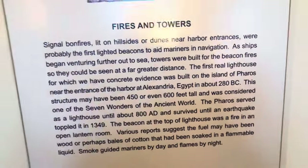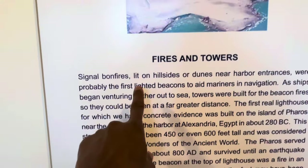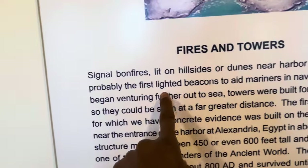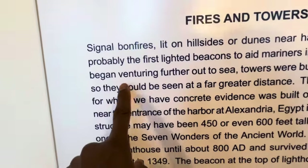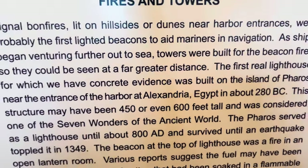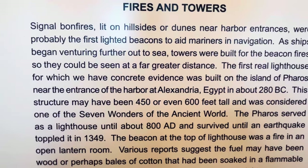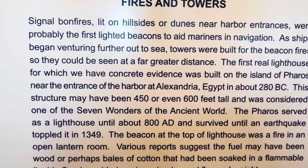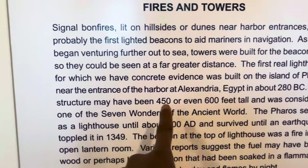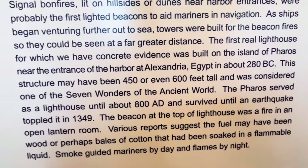Let's read: 'Fires and Towers — Signal bonfires lit on hillsides or dunes near harbor entrances were probably the first lighted beacons to aid mariners in navigation. As ships began venturing further out to sea, towers were built for the beacon fires so they could be seen at a far greater distance. The first real lighthouse for which we have concrete evidence was built on the island of Pharos, near the entrance of the harbor of Alexandria, Egypt, in about 280 BC.'